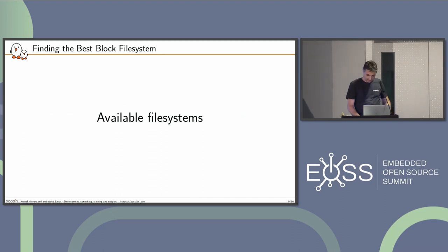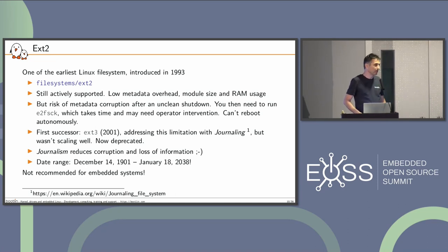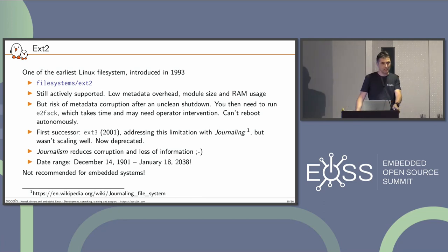Let's see the available file systems. The oldest one, ext2, was introduced in 1993 and is still actively supported. It has low metadata overhead and the module is small, so it's nice in terms of RAM usage and space. However, it's not well suited for embedded systems because if you abruptly shut down the machine or crash, you can have data and metadata corruption. You need to run fsck, and someone has to look at the results, so the device can't reboot autonomously.